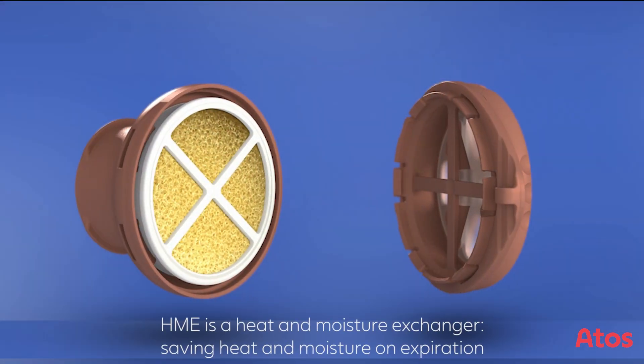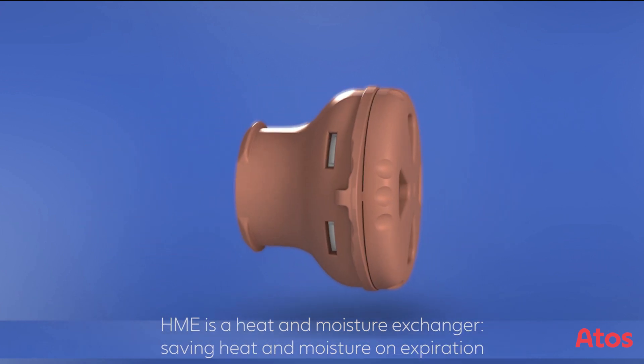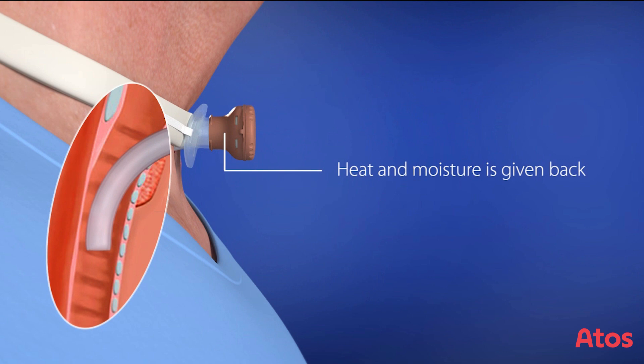An HME is a heat and moisture exchanger. During the breathing cycle, heat and moisture is retained in the HME on expiration. The humidity and heat of the expired air is then returned back to the lungs on inspiration.